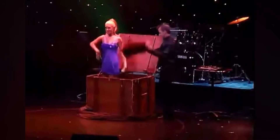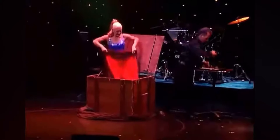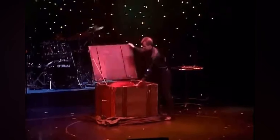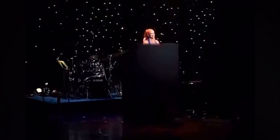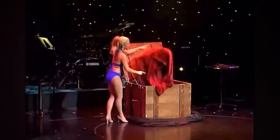Metamorphosis is one of the fastest and most incredible stage illusions, and there are many variations, but it usually begins with the assistant going into a bag inside of a box. The magician ties the bag so there's no way the assistant could get out. The box is then closed and locked. The magician stands on top of the box, lifts a sheet to cover the box and himself, and almost instantly switches places with the assistant. The box is opened to reveal the bag is still tied shut, and the magician appears.